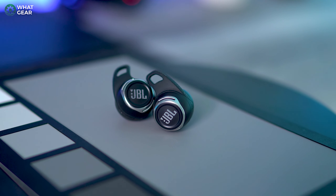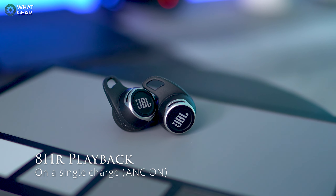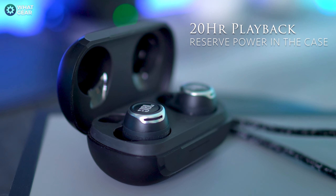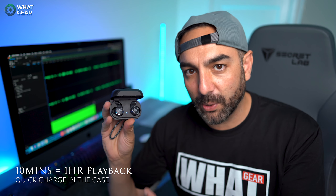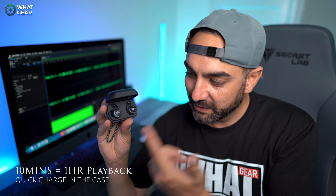Here are some tech specs you need to know. You get eight hours playback on one charge with ANC on, or 10 hours with ANC off. The charge case holds an additional 20 hours of power. And if the buds run out, a quick 10-minute charge in the case gives you up to an hour of playback — so if you're on your way home from work and run out of battery, chuck them in the case and 10 minutes later you're good to go.